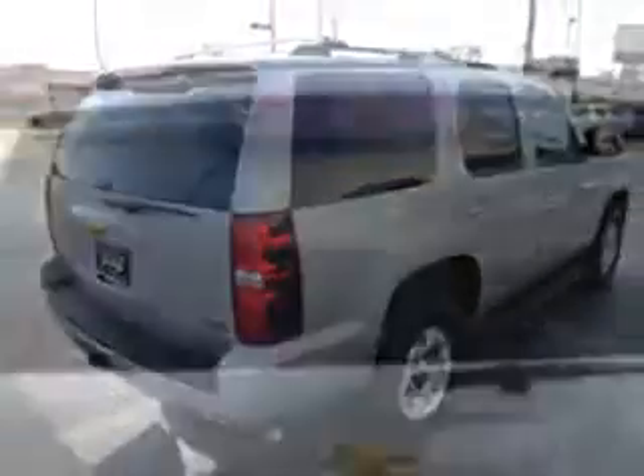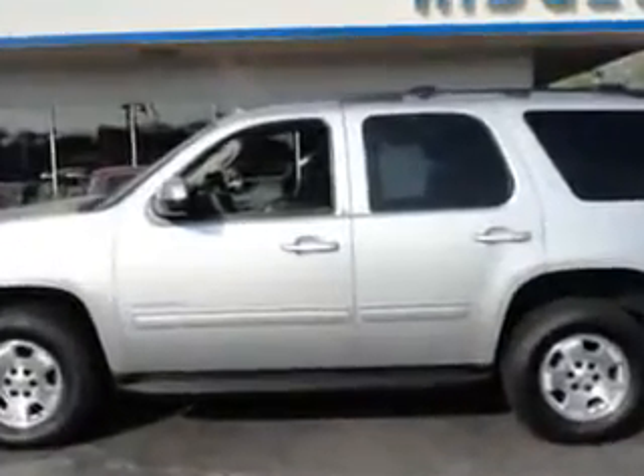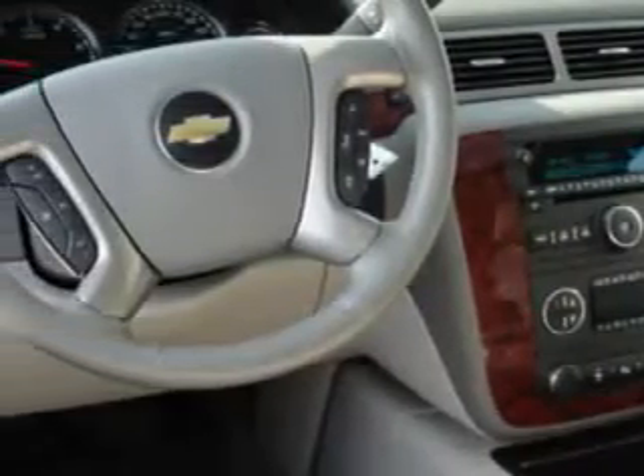Check out the silver 2011 Chevrolet Tahoe LT, equipped with an eight-cylinder engine and an automatic transmission. Enjoy an impressive 21 miles to the gallon on this family SUV.